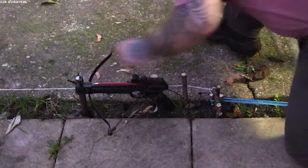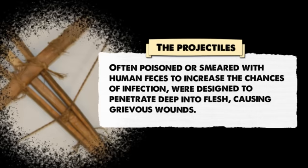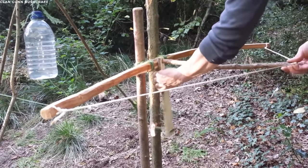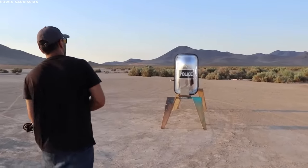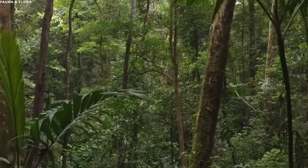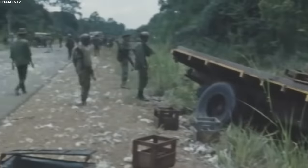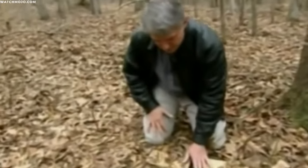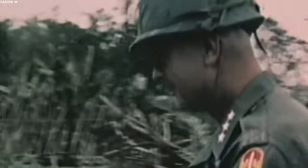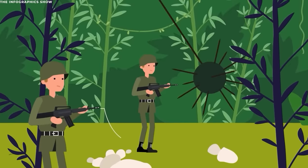The lethality of crossbow traps was pronounced. The projectiles, often poisoned or smeared with human feces to increase the chances of infection, were designed to penetrate deep into flesh, causing grievous wounds. The sheer kinetic force, combined with their pointed design, meant they could pierce through protective gear with relative ease. The Viet Cong strategically placed these traps around areas of importance—their own camps, supply routes, or pathways they believed enemy forces would traverse. Soldiers recount instances where they or their comrades were suddenly struck by these hidden crossbows. In some cases, traps were set up in sequences, so even if one was detected and avoided, another might be lurking just a few steps ahead.